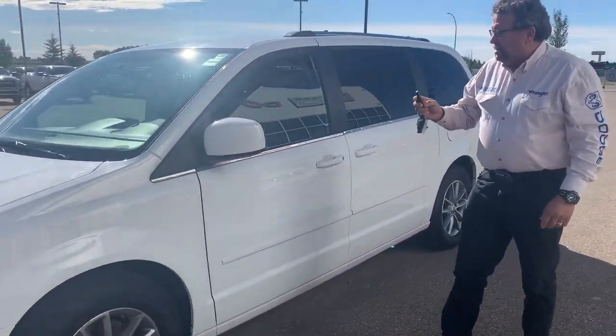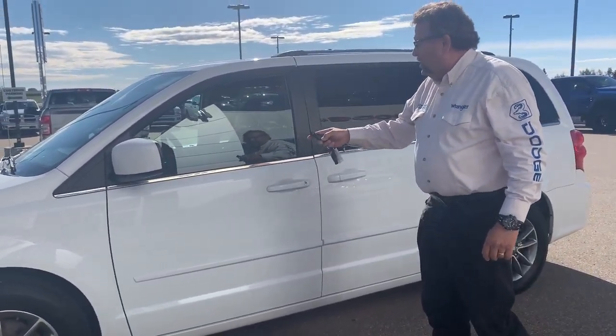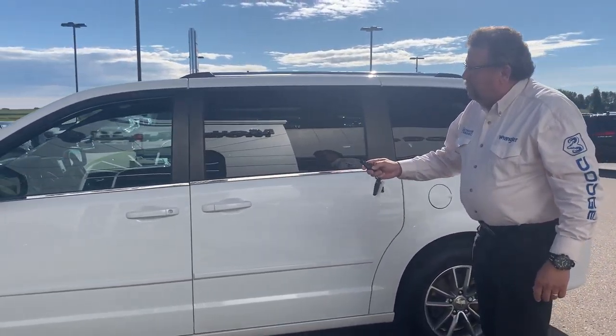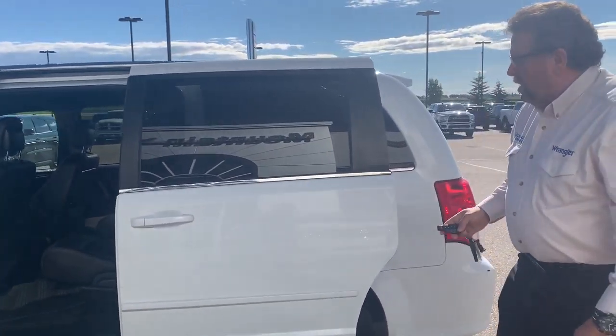It's got the remote start. It's got leather front seats, super console, rear DVD, three zones, power sliding doors on this thing. Like I said, you got DVD, full Stow 'n Go as well.